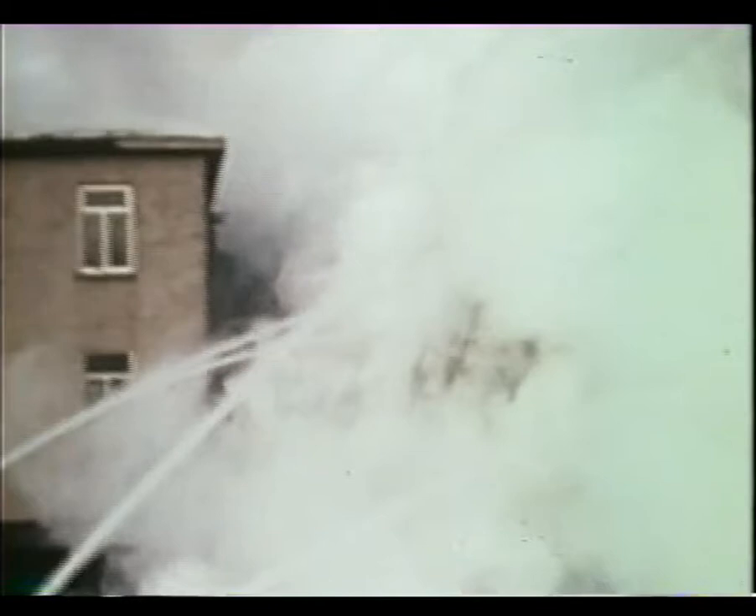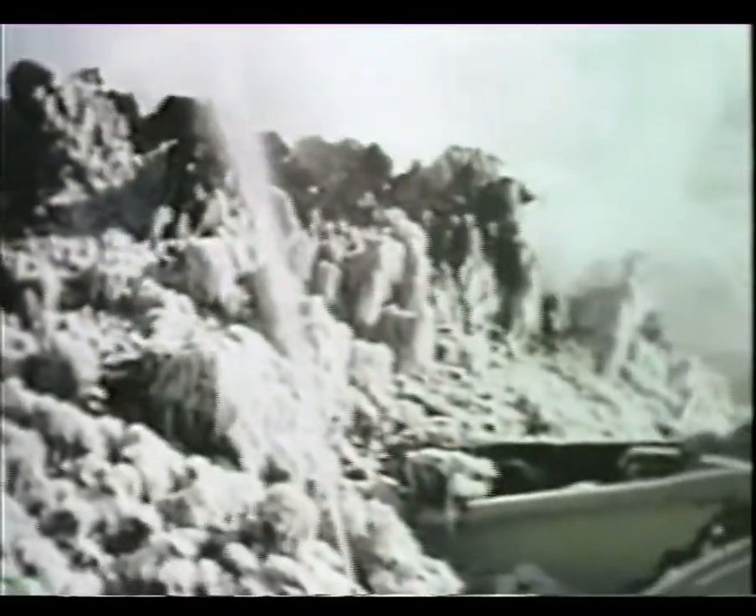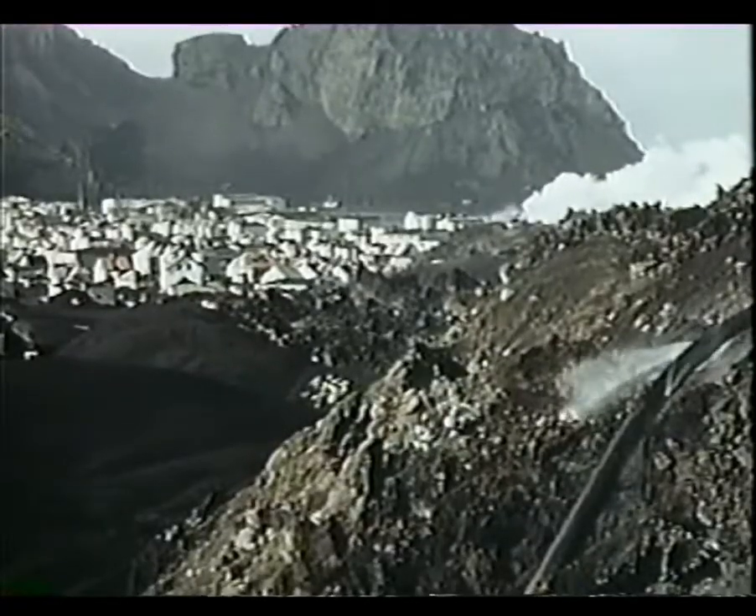Incredibly, it worked. The lava solidified into a wall, which diverted the main flow safely away. The town and its livelihood were saved.